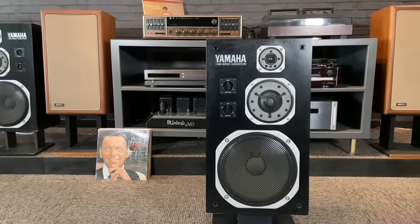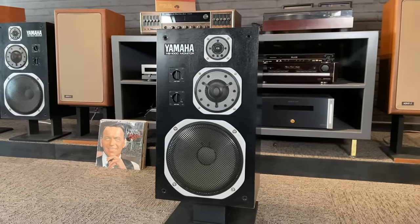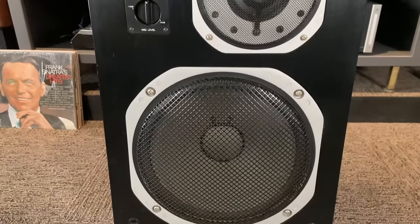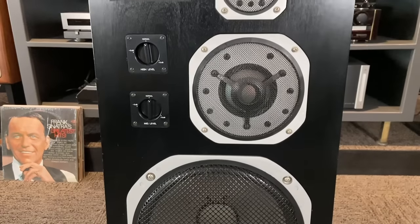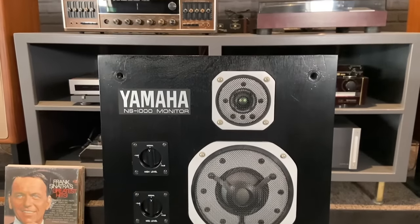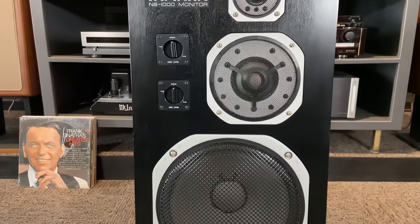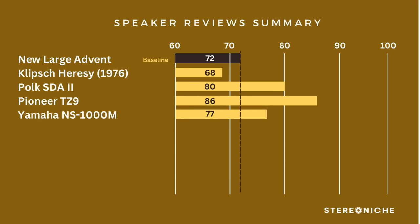Next was the Yamaha NS1000. On style, another one most people prefer to run grill-less — got 14 points. On imaging, it was a little less soundstage than the Advent but a little more lively, so I gave it 15 points. On bass, it was more controlled but not in a dramatic way — 15 points. On mids, very good: singers were out front and center — 17 points. On highs, crisp, crisp, crisp but not fatiguing — 16 points. All together, the Yamaha got 77 points.